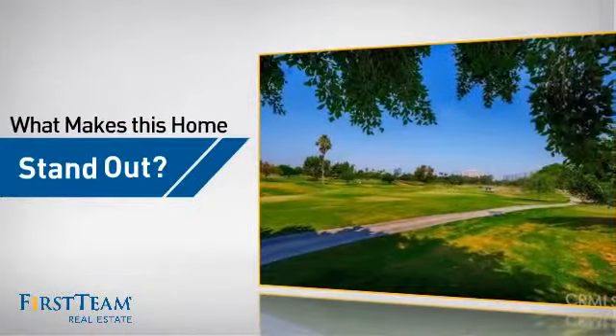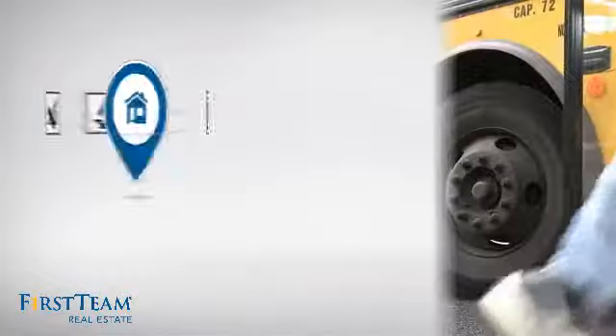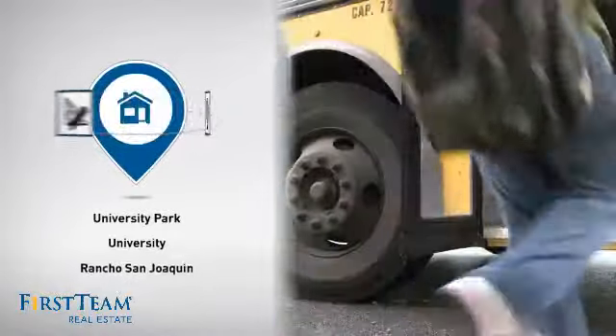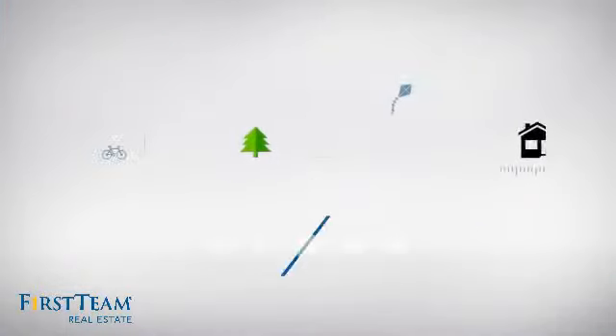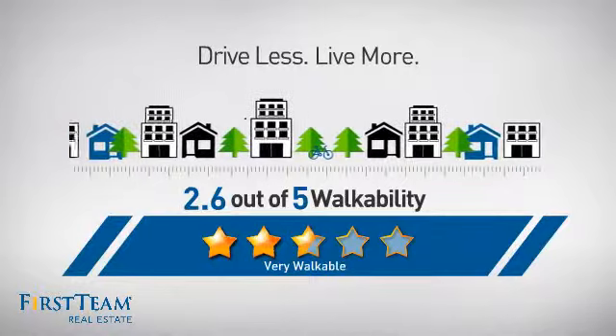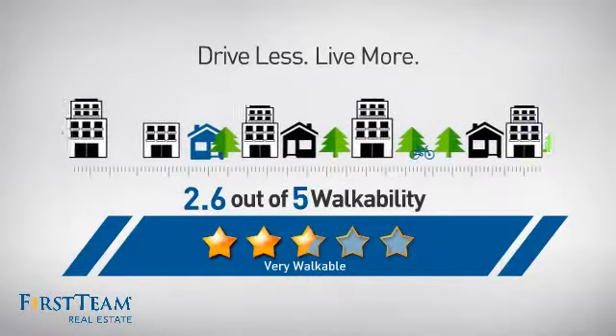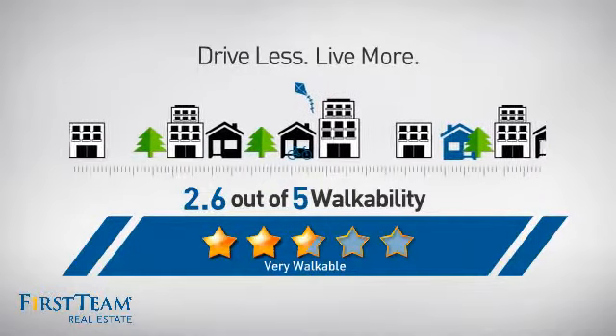But let's talk about what really makes this home stand out. Parents will be happy to know that it's located near several schools. And with a walkability score of 2.6, the neighborhood is a very walkable place to live — great for a healthier lifestyle, shorter commutes, and the ability to run errands on foot.